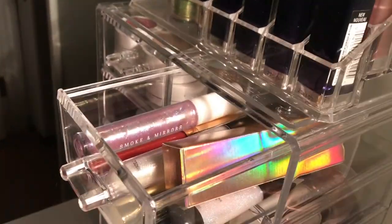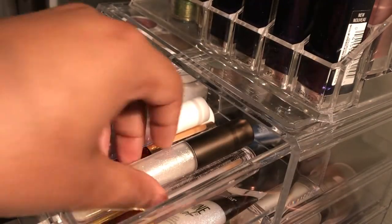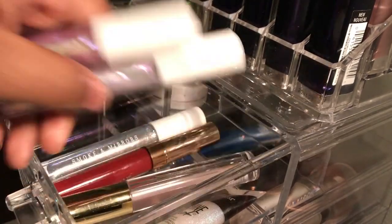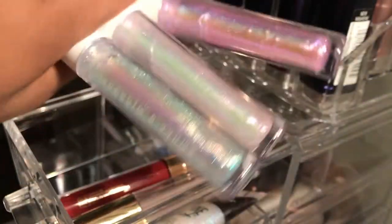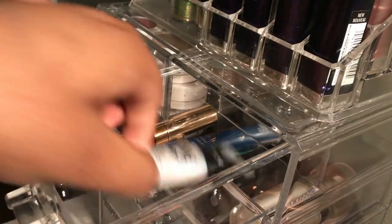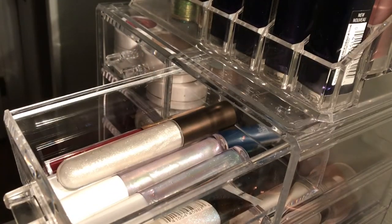This drawer is some of my favorite glosses at the moment. I have a Becca gloss I got on sale for $11 on Sephora. I have three glosses from Five Below — they're super pearlescent with a beautiful reflect. I also have a clear gloss from Family Dollar, a ColourPop lipstick I haven't tried yet, and a Maybelline Shine Shop top coat.